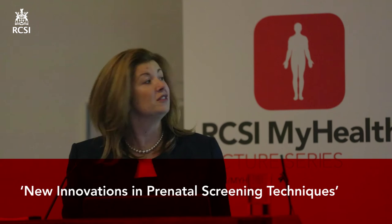Good evening everyone. I'm very happy to be here and part of this wonderful initiative. I'm going to talk tonight about new innovations in prenatal testing, with particular focus on non-invasive prenatal testing or NIPT. Most obstetricians around the world would agree that NIPT is possibly the greatest innovation in obstetric practice.